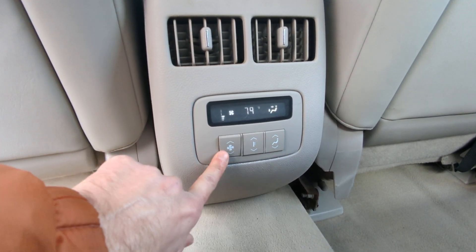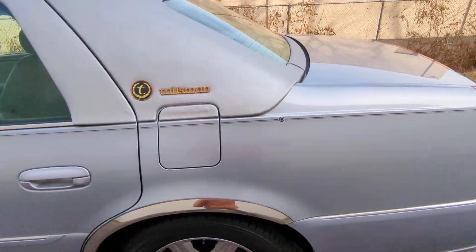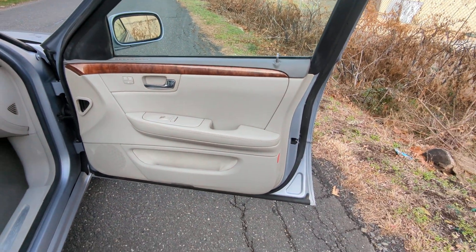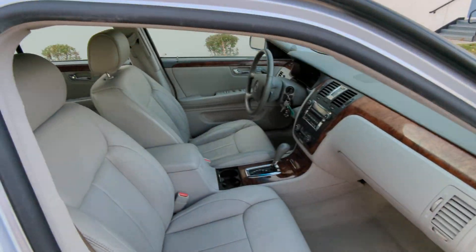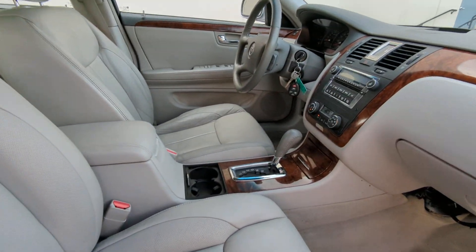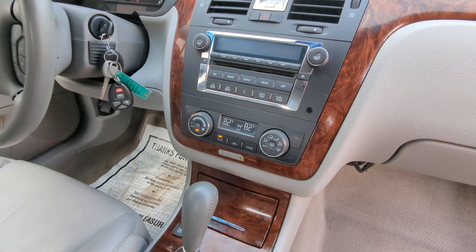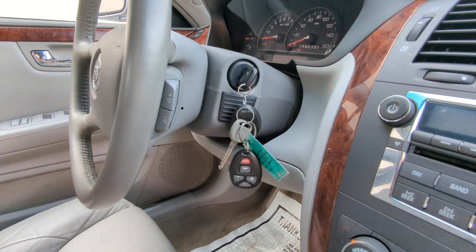That rear climate control is very, very nice. It does have built-in turn signals in the mirrors on both sides. The glove box is here, and it does have an aux input — kind of outdated but it's there. The vehicle comes with two keys, two remotes, and one valet key.